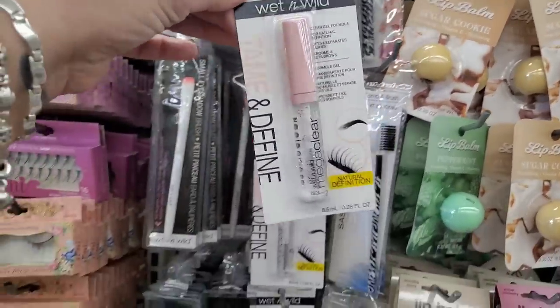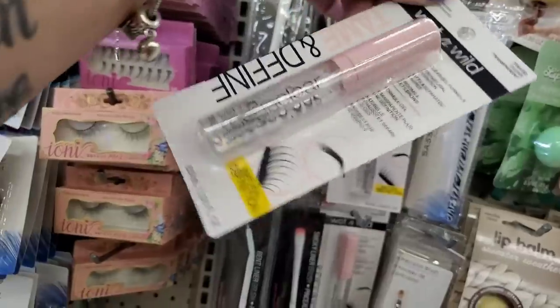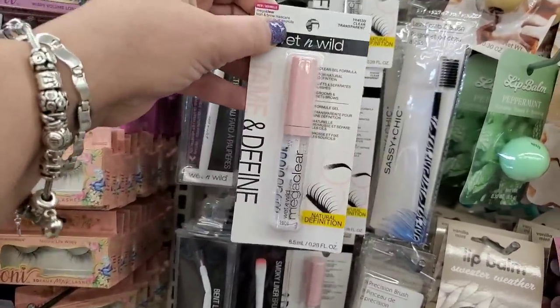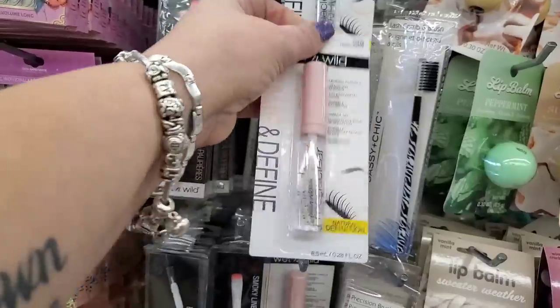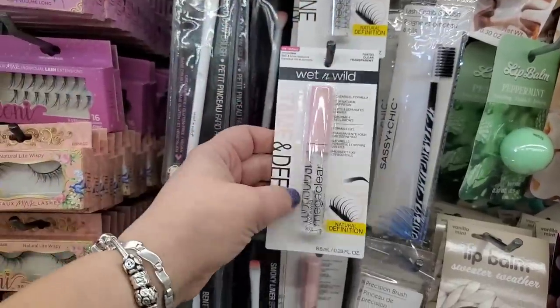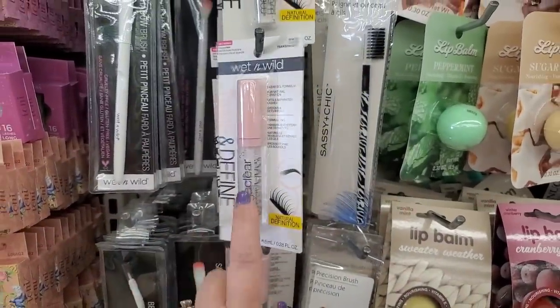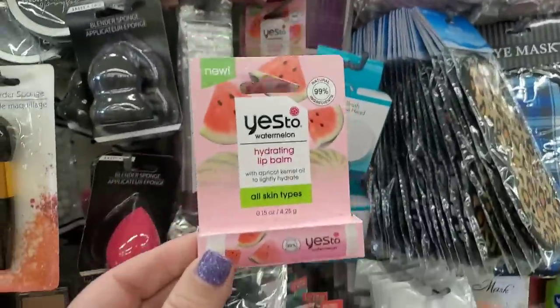They did bring back the Wet and Wild Tame and Define clear gel for your lashes. This is really good — I like to use it almost like a primer. You can also just use it instead of mascara, but I use it as a primer and it works really well for me.